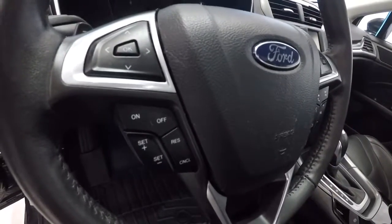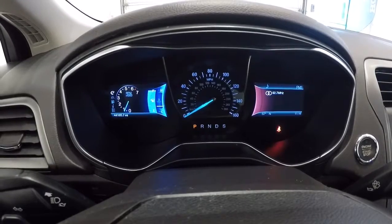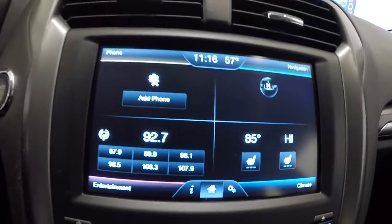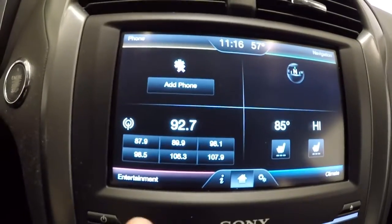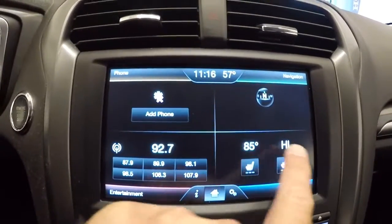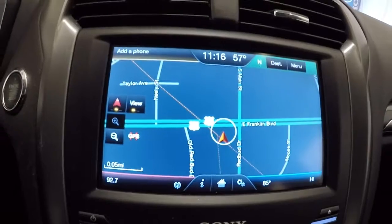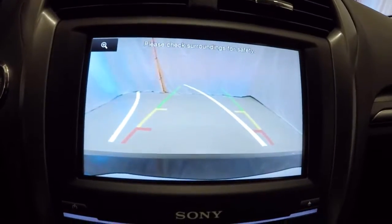Let's go ahead and take a look at the mileage — it's got 44,165 miles on it. Now that we've got it started up, let's show you the radio display. You've got different options: phone, navigation, entertainment, climate, heated seat options, and dual climate control settings. Putting it in reverse brings up the backup camera, and it even has the guidelines on there.